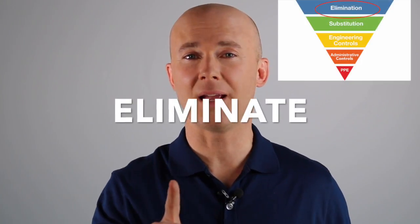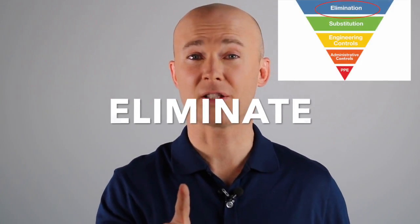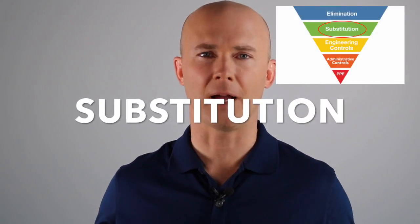Can we eliminate the hazard? That's the first step. If the hazard has been eliminated, there's no risk of injury. If that doesn't work, can we substitute it out with something else? Here's an example: we have silica found in many materials, like drywall compound. Can we use a different compound that doesn't have silica in it? That's substitution.